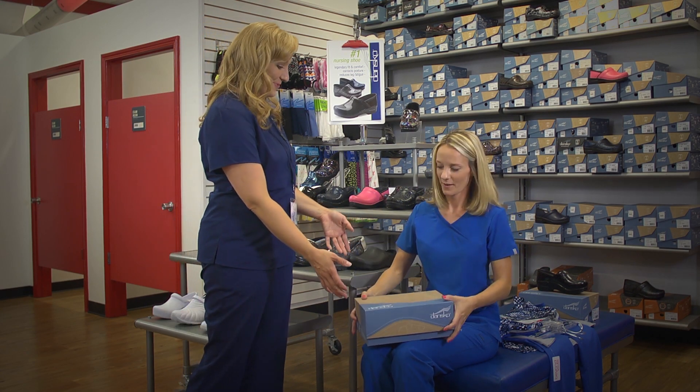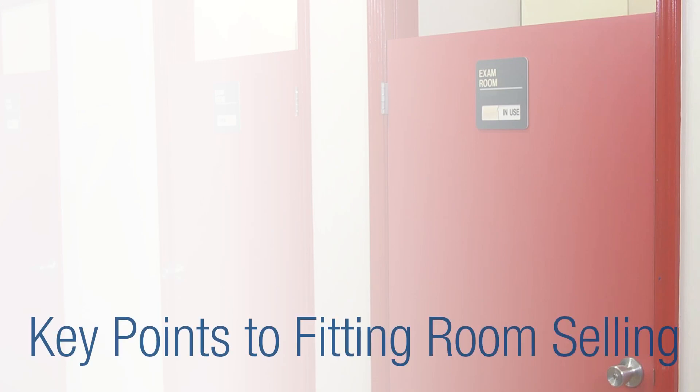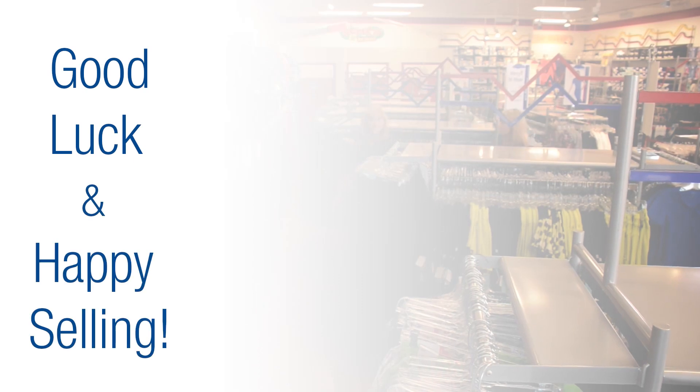Ring the customer up when they are finished shopping. 'I really liked these.' 'I think they fit well — why don't I get your purchase right here for you?' For successful fitting room selling, remember: customers who use fitting rooms are more likely to buy and spend more. Encourage try-ons, escort the customer, bring four additional items, check back, and offer feedback. Good luck and happy selling!